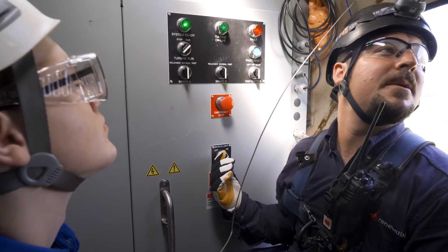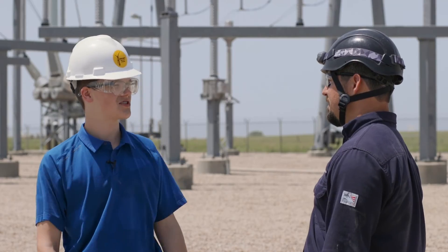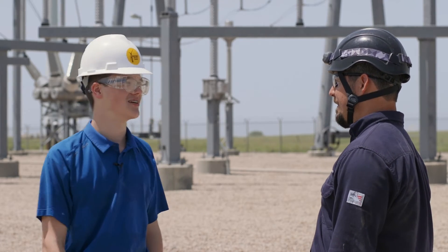You can be qualified in as little as a year or two to work as a wind technician after graduating high school. That sounds awesome — I could be working here in no time.